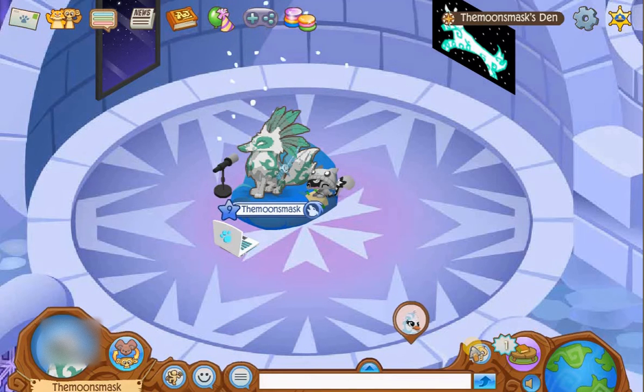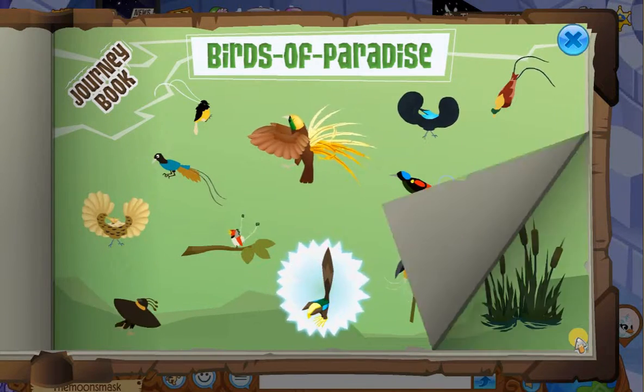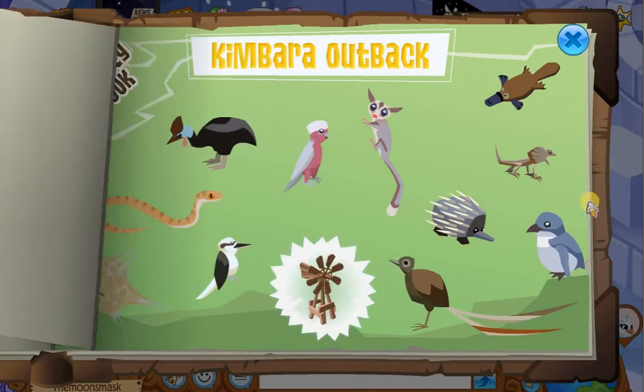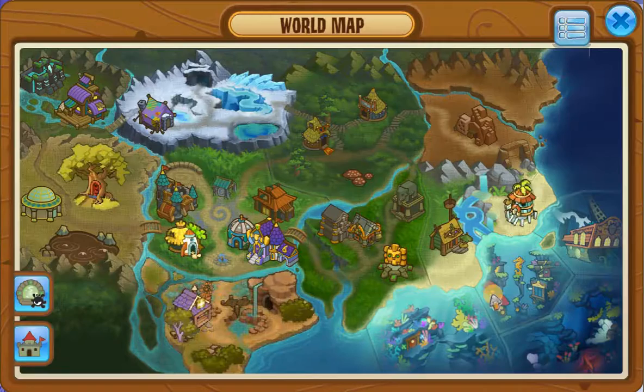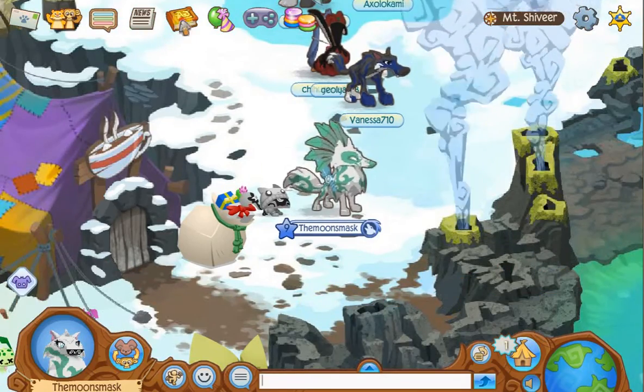Hi jammers and welcome back to another one of my videos. This is me, The Moon's Mask. I have a penguin in my den - the penguin's name is 'Real Men Respect the Women.' I appreciate someone putting that as their username. Today I'm going to do a part two of the Journey Book - I'm going to do Mount Shivir. So let's hop right into it, Mount Shivir, here we come!